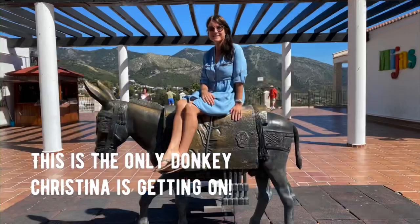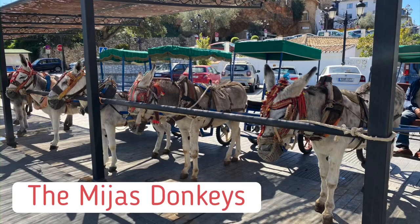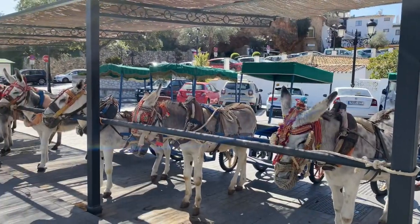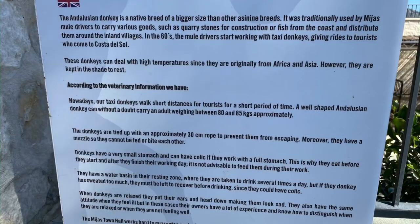One of the highlights of Mijas is the donkey taxis. However, people in the past have been concerned about the animals' welfare. The Mayor of Mijas has now brought in new laws to protect the donkeys, including introducing weight limits for riders, ensuring all the donkeys are free of injury and wearing protective gear, and that they are getting adequate rest.